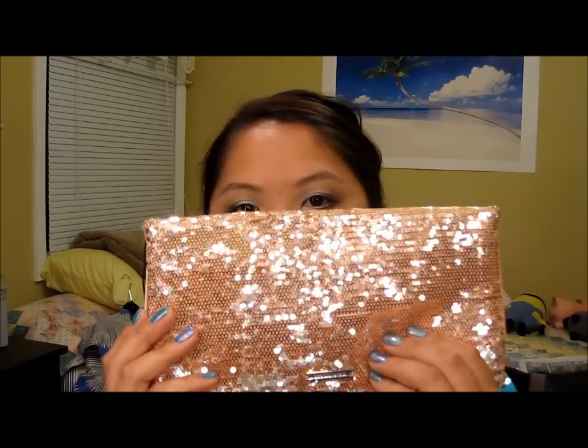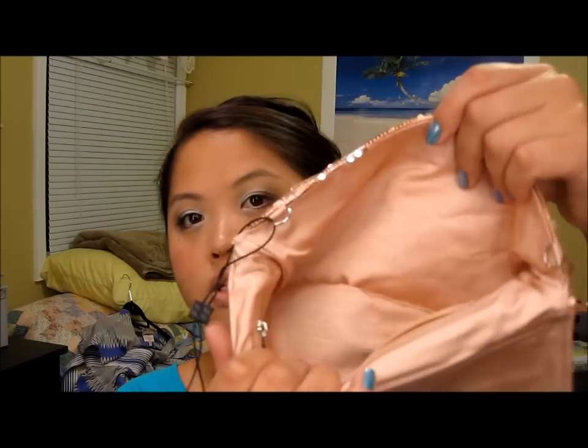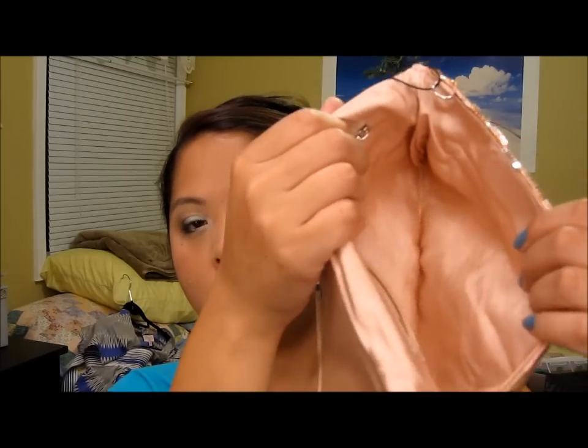Next I want to show you this BCBG clutch. It's not anything recent — I've had this for probably like two years and I never wore it. It's beautiful, there's no denying that, but I just don't have anywhere to really wear it. So I figured I would turn it into maybe a wallet or a makeup bag. It's kind of roomy in here and I don't want it to go to waste, so I decided to do something else with it.